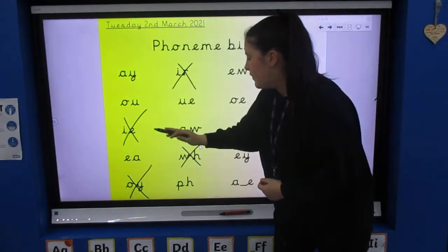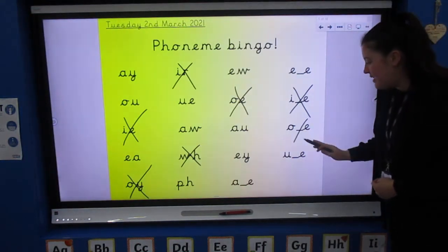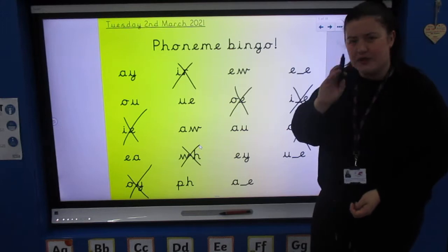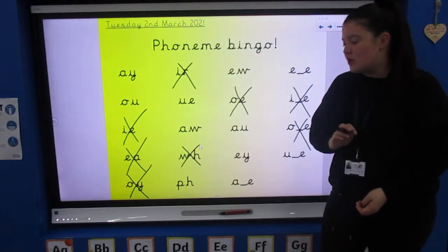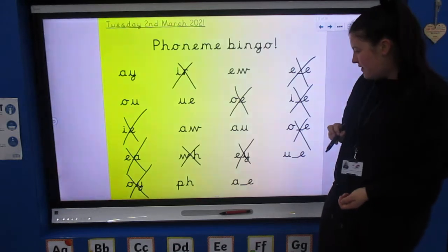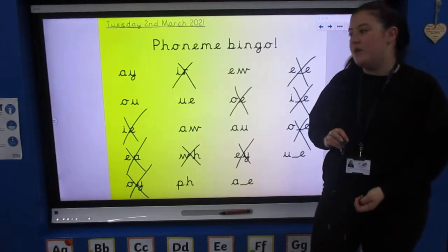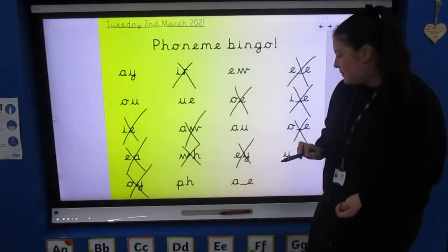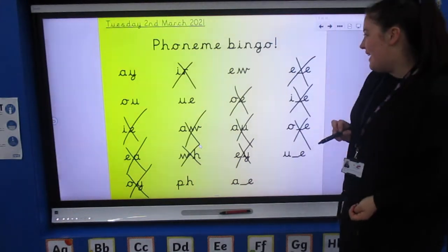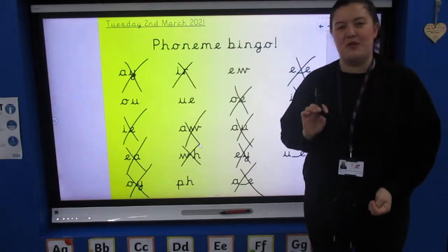Next one: O. O and an E for 'toe' — split digraph for 'hole' or 'pole.' Next sound is going to be E — quite a few spellings for E. An E and an A — well done if you remember that one, that's always a bit tricky — and an E like 'monkey,' split digraph E, cross it off. Anybody got bingo yet? If not, let's carry on. Next sound is going to be O. Got them all. Next one: A, A — cross them off. I think that's them all. Some of you must be winning now at home.